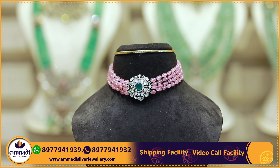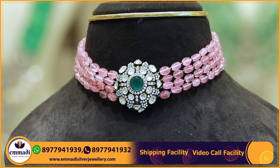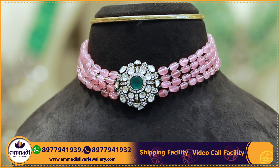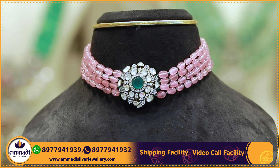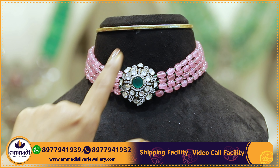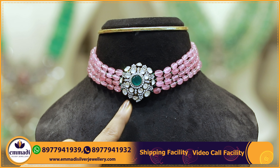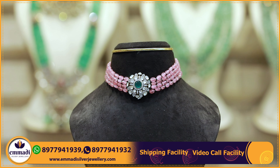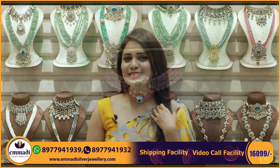This choker has a combination of light pink beads connecting with pearls and green color stones. Four layers with same size beads and a Victorian pendant with emerald stone, mozenoids, and cinsets. Price is 16,099 rupees.